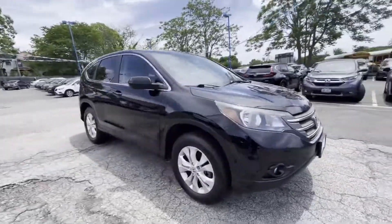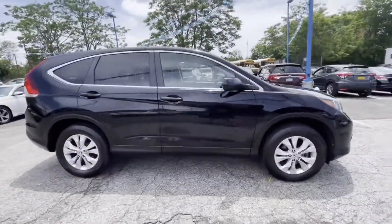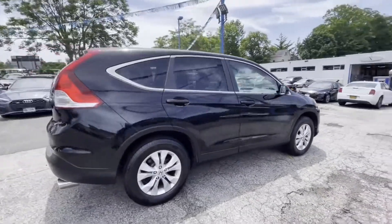2014 Honda CR-V. This SUV offers space as well as power and performance.